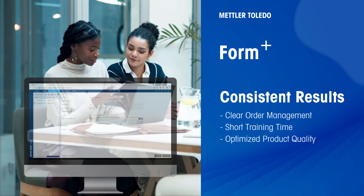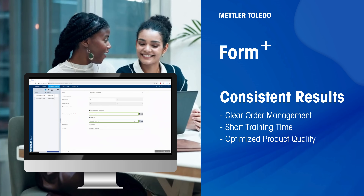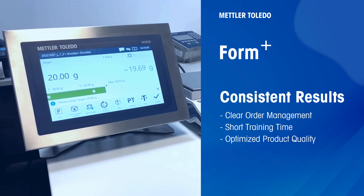Form Plus enables consistent, repeatable processes with flexible workflows, smart order management, and clear operator guidance. Enjoy shorter training times and optimize product quality in every batch.